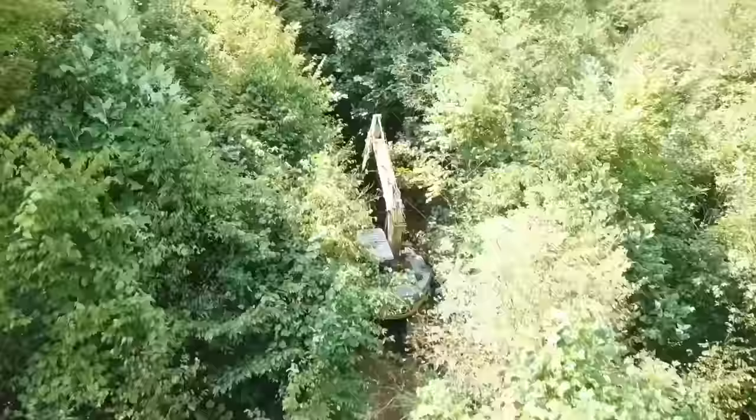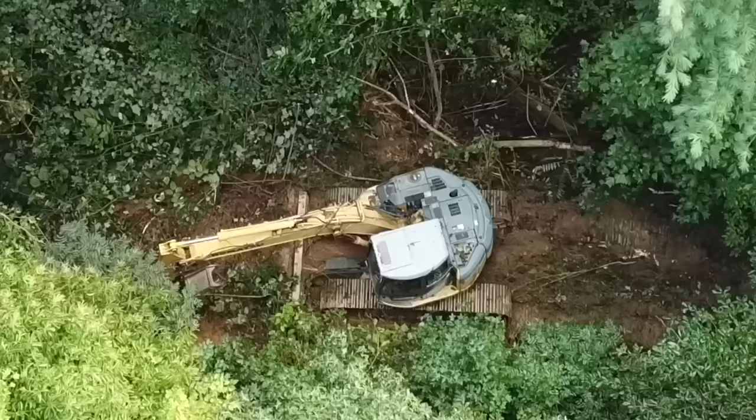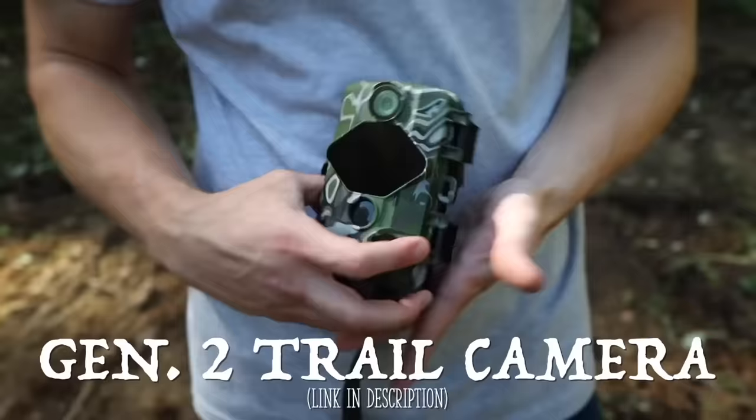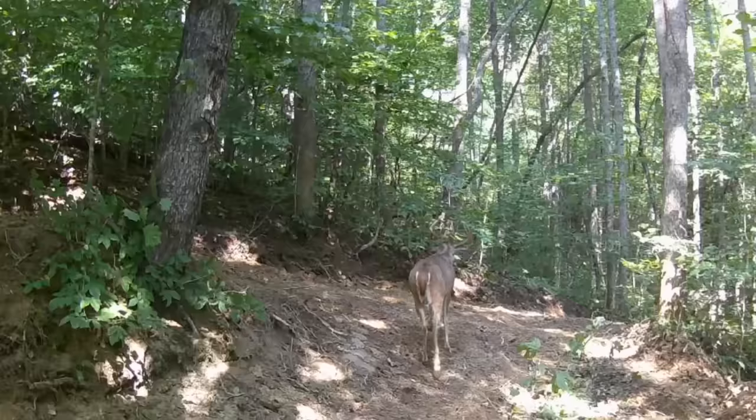What he would do is find an old logging trail that still had trees grown up all in it, then just take the excavator, reach out, grab the trees, rip them off, sling them over, and use the bucket to dig out and make it even as he went along. He was moving so fast. Around that time, I actually released my new trail camera — the Gen 2 KG trail camera — and me and Adam set up a few of those all around the property to get high quality HD video of the animals that roam around.